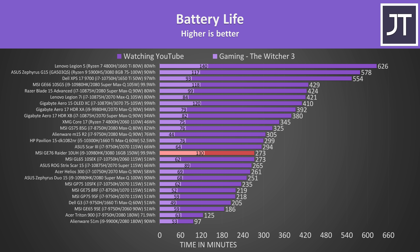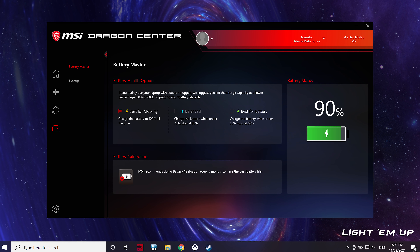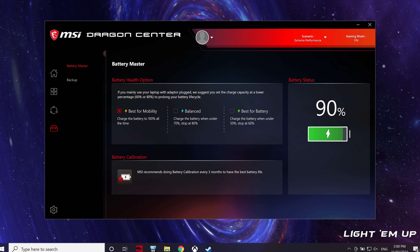Here's how the best-case results compare against other laptops. Despite the large 99.9Wh battery, the battery life isn't great, likely owing to the high-end specs in my unit. The MSI Dragon Center software, which is the control panel for the machine, also lets you modify the maximum level to charge to, which can help increase battery lifespan.